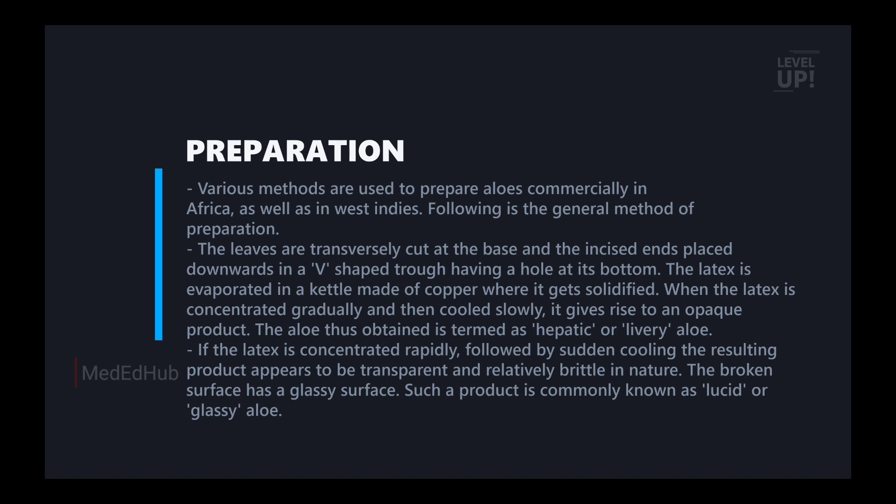Such a product is commonly known as lucid or glassy. So basically there are two things: one is hepatic or liver form, which is opaque; and the other is glassy or lucid form, which is obtained by rapid concentration followed by rapid cooling, giving a glossy surface.